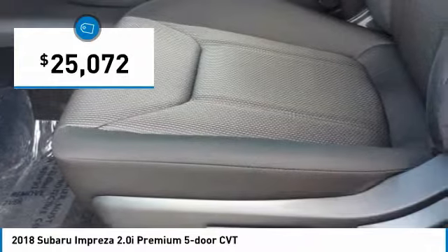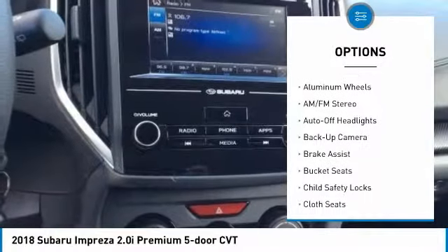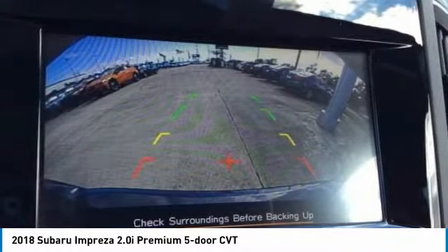Here are some of this vehicle's great options: all wheel drive, keyless entry, backup camera, power steering, driver airbag, adjustable steering wheel, cruise control, front floor mats, four wheel ABS, and aluminum wheels.